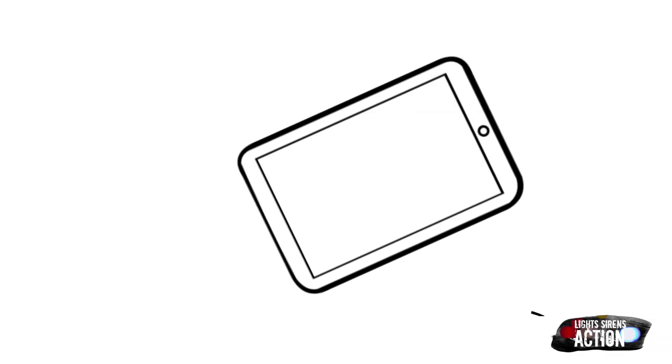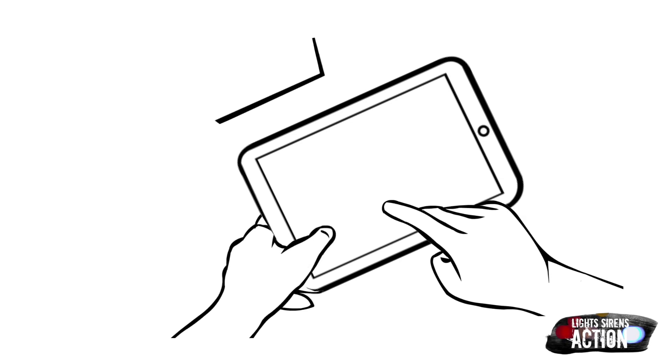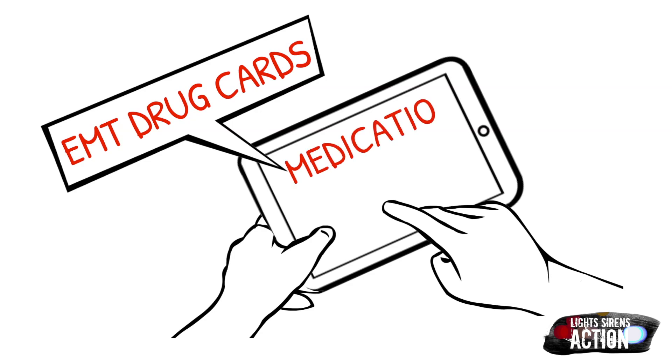Hey everyone, welcome to Medication Monday. This is where we go over a different EMT drug that we administer out in the field. We do it specifically in EMT drug card format. As always, follow your local protocol and scope of practice.